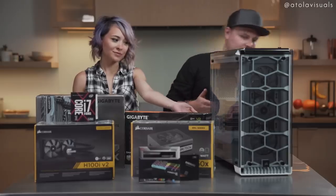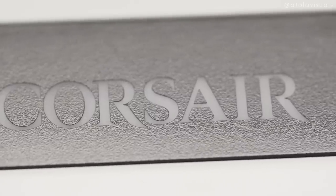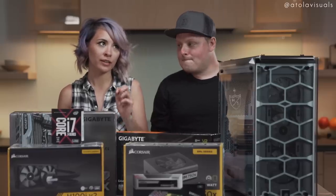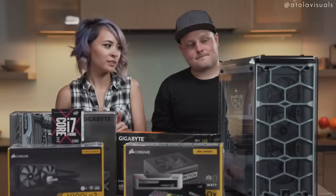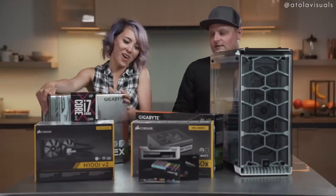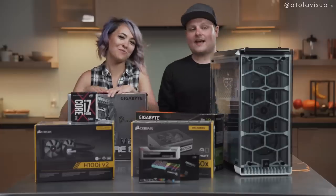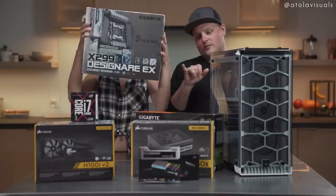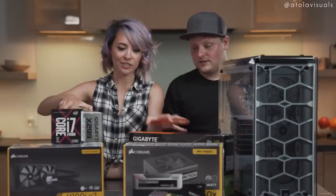The case is the 570X Crystal by Corsair. I was debating between this one and the Cooler Master H500P — it was a really good design. So we're going to try and build this thing in one night and then see if we can Hackintosh it. I've read up that this is doable, so let's get our hands dirty.